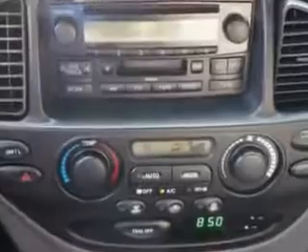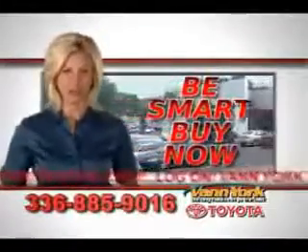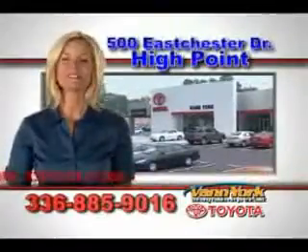Enjoy the drive, feel safe, and have peace of mind in this 2007 Toyota Sequoia. See us at Van York Toyota today. Be smart and buy now at Van York Toyota — Van York, building relationships that last.